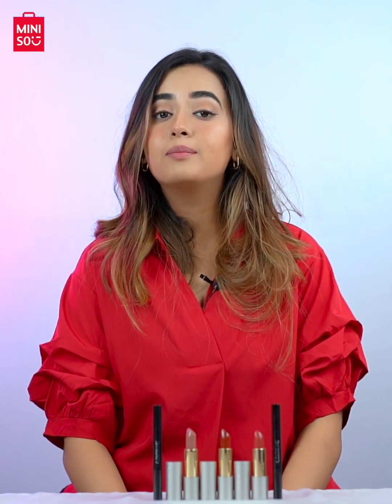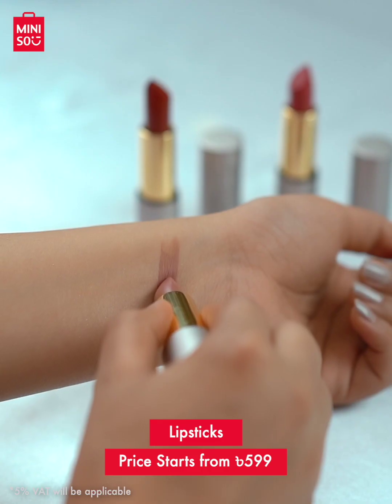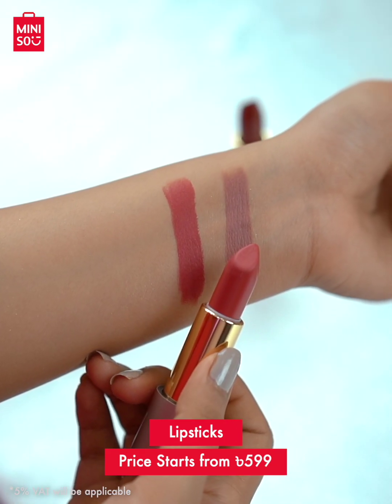Matte lipsticks make your lips look plush, and Miniso has a huge range of lip liners and matte lipsticks. These new lipstick shades are highly pigmented, shine-free, and give a velvety finish.